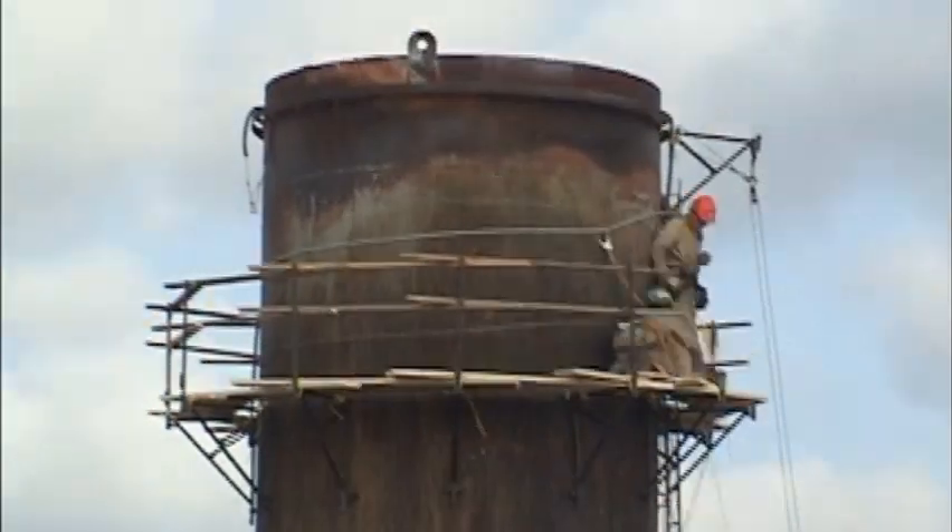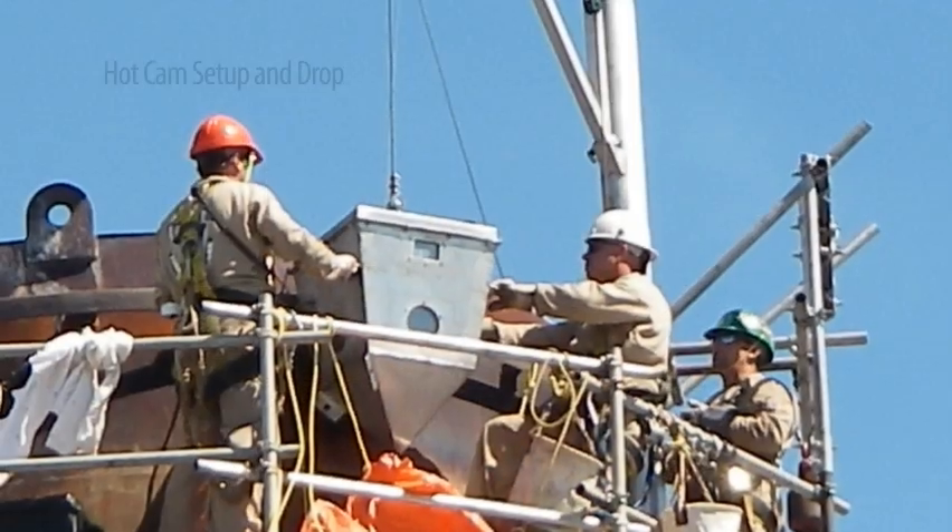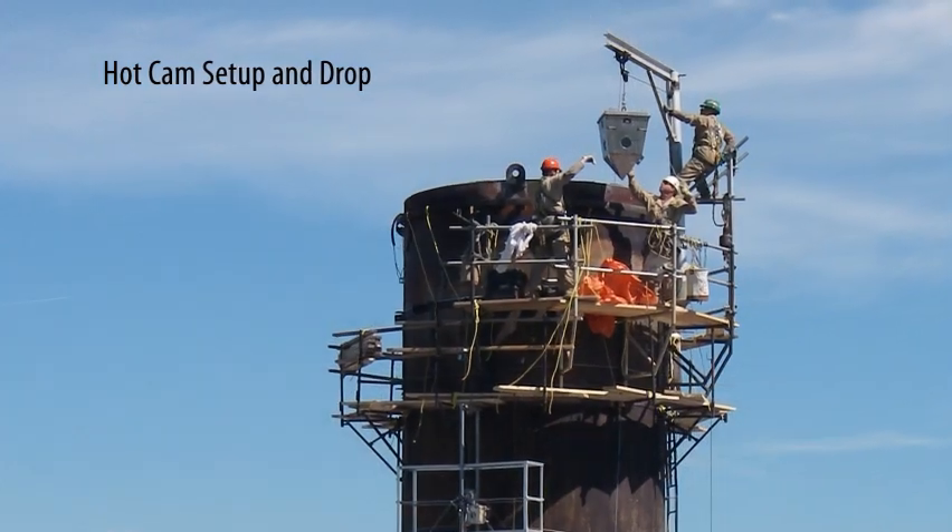Once the ICM crew has erected the scaffolding, the hot cam is then prepared to be lowered into the hot gas stream.